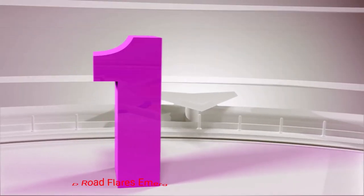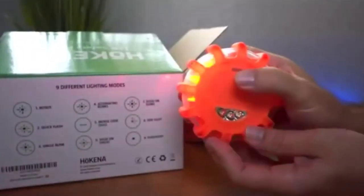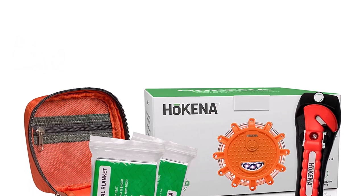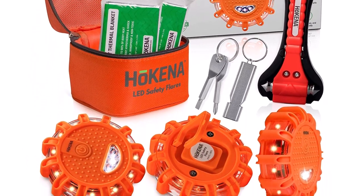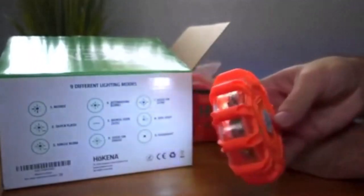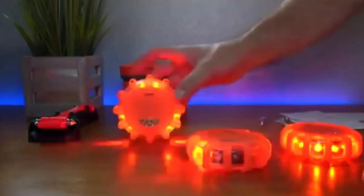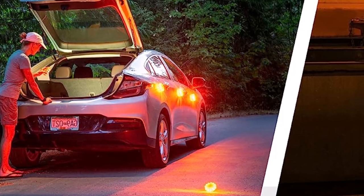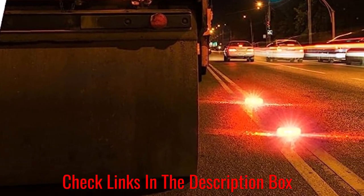Number 1: Hakina LED Road Flares Emergency Lights. This emergency preparedness kit comes with everything you need when your car breaks down on the side of the road. It all comes in a bright orange storage bag that has an internal zippered pocket. It includes 2-mile thermal blankets, a window breaker and seatbelt cutter escape hammer, battery-changing tools, and 3-beacon disc road flares. Each safety light comes with 15 super bright LEDs, and there are 9 unique lighting modes to choose from. Everything is ready for use and comes with detailed instructions.